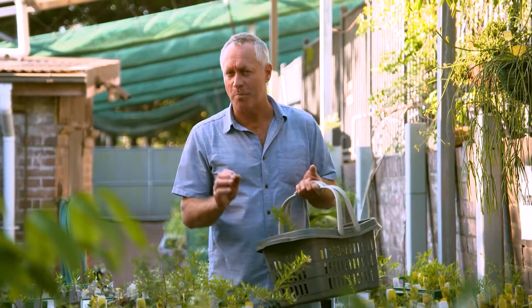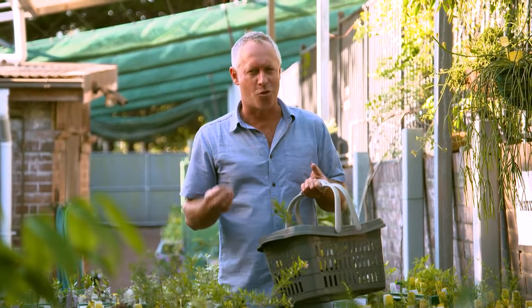So if you're in Sydney, pop into the nursery and you can pick up your own very special piece of the Royal Botanic Garden and take it home with you.